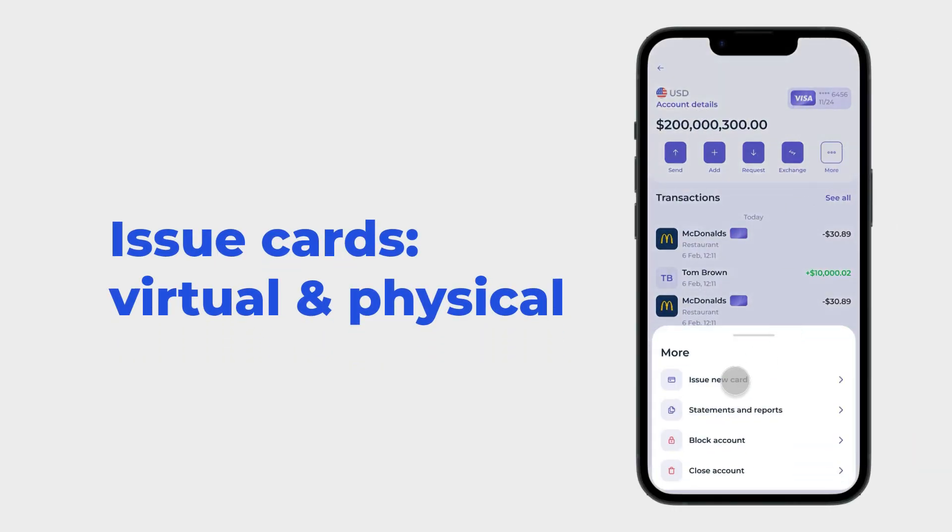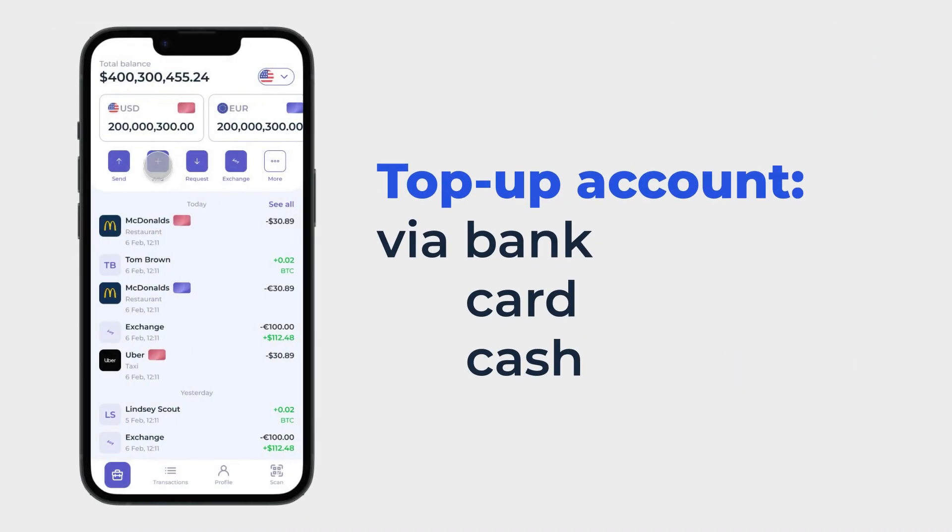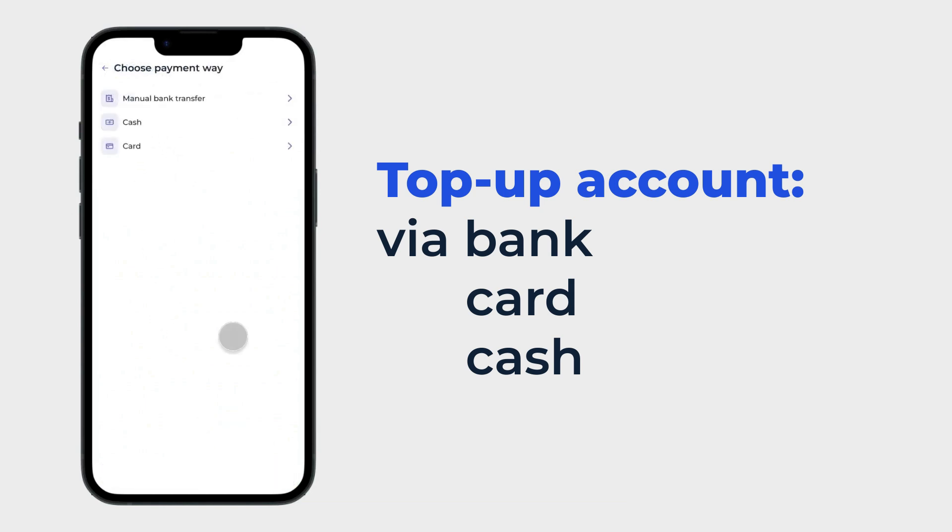Issue cards virtually or physically in just two minutes by filling in the card name, type, and account details. Top up accounts via bank, card, or cash.